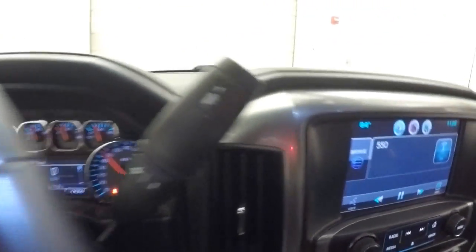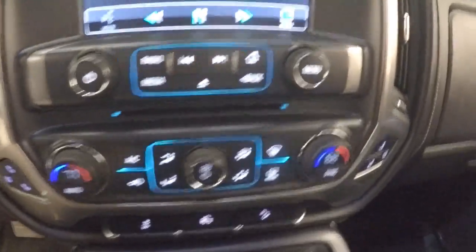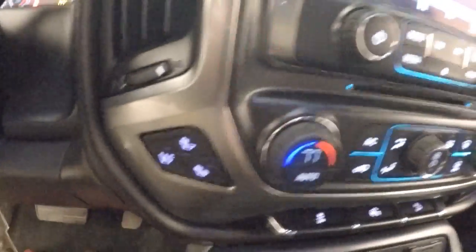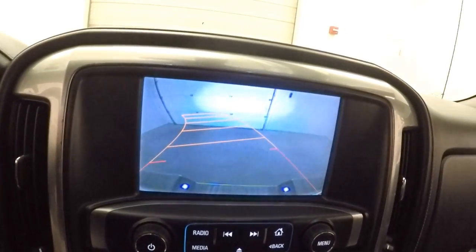This truck has a little over 34,500 miles. It features a nice touchscreen display, stereo controls, dual climate control, dual heated seats, rear backup camera, and it is OnStar capable.